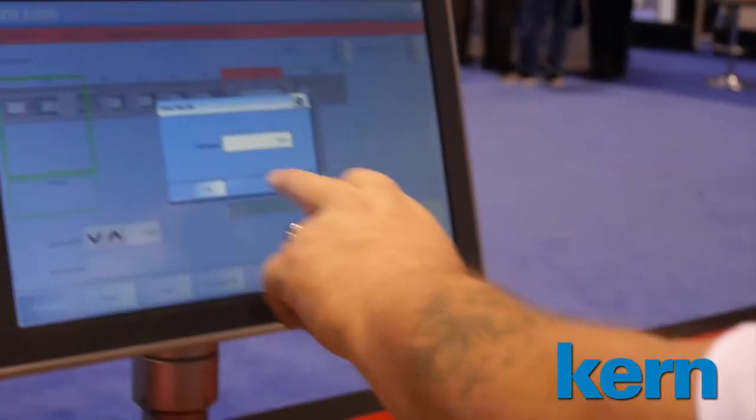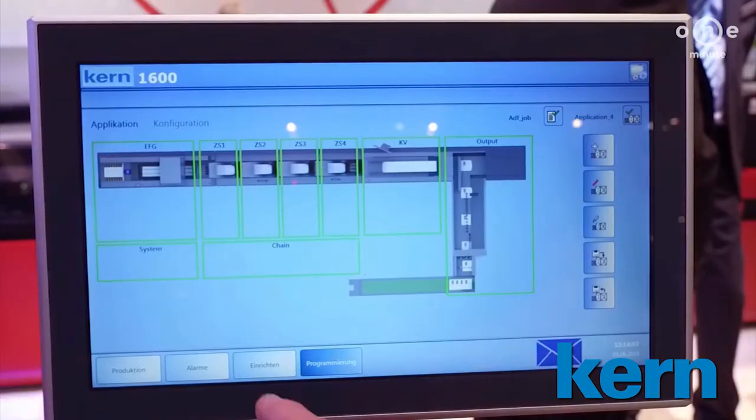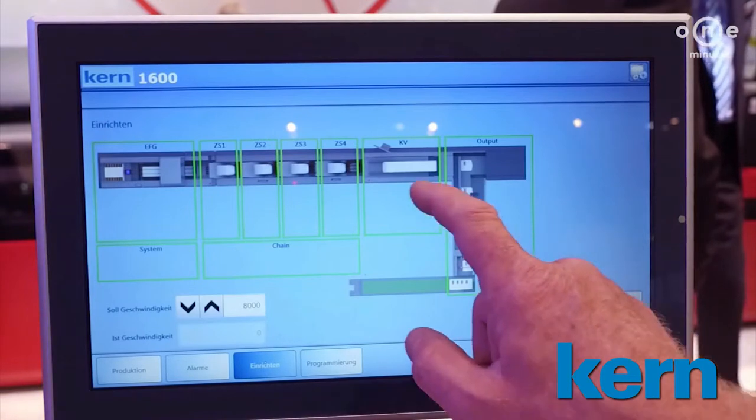The system is operated via a touch panel that is customized to the operator. In the event of a fault, the operator is further supported with troubleshooting images.